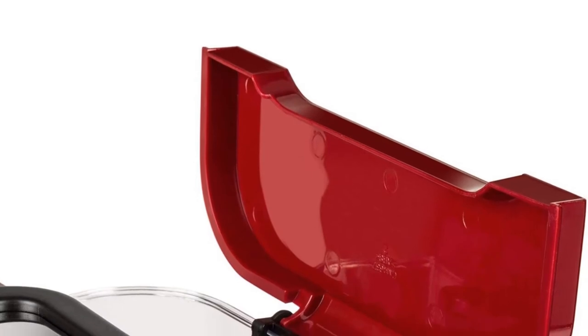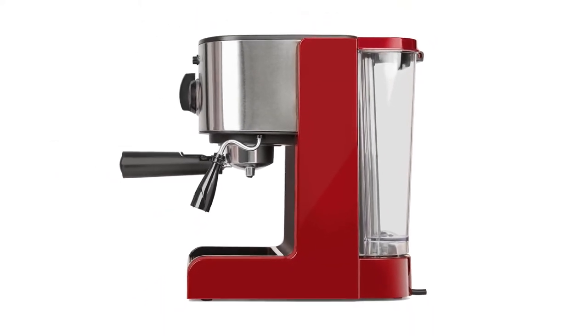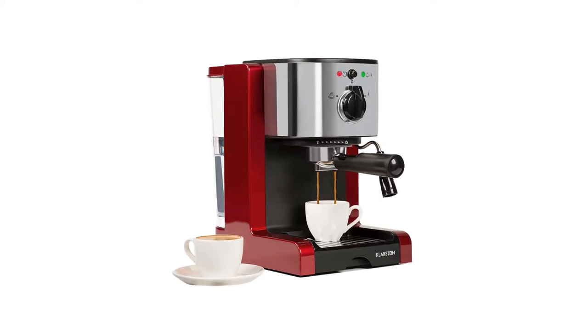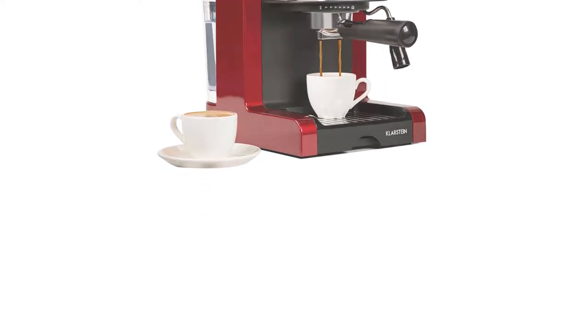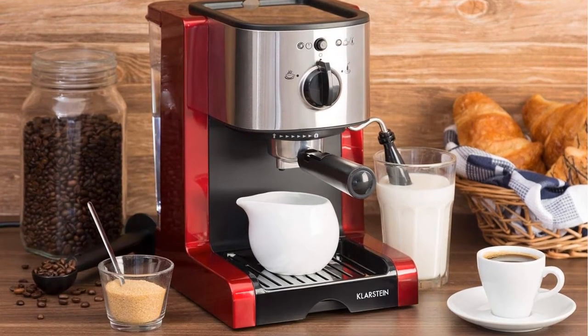The steaming nozzle allows high-powered milk foaming for a variety of drinks, from cappuccino to cortado. Easy adjustment of the nozzle allows you to make milk according to your own preferences. The removable water tank holds 41.6 oz — enough water for 6 cups of coffee — so you can keep everyone happy and caffeinated without the hassle of refilling.